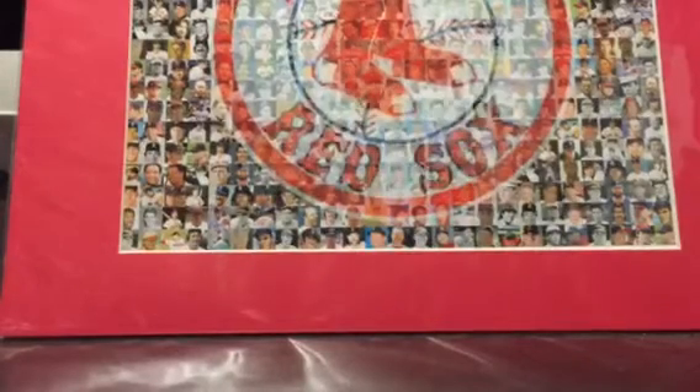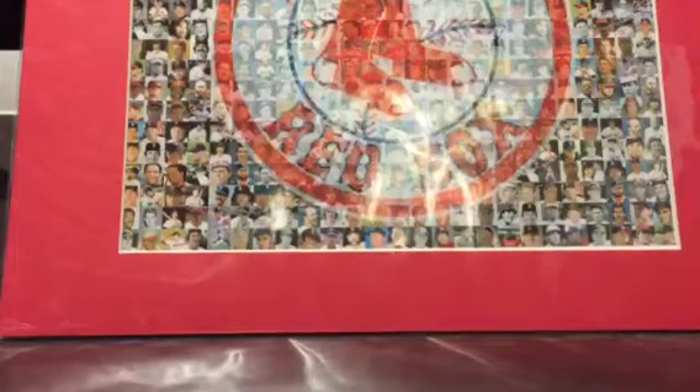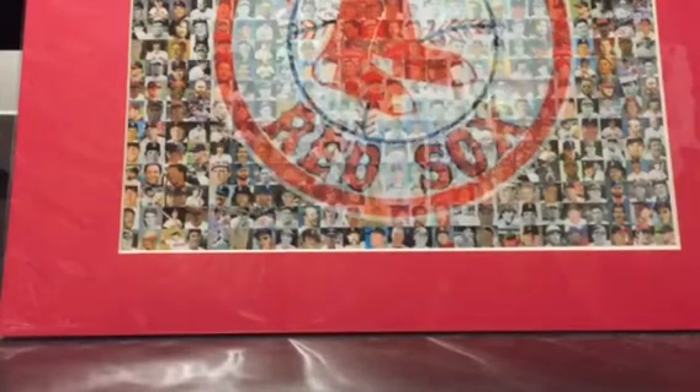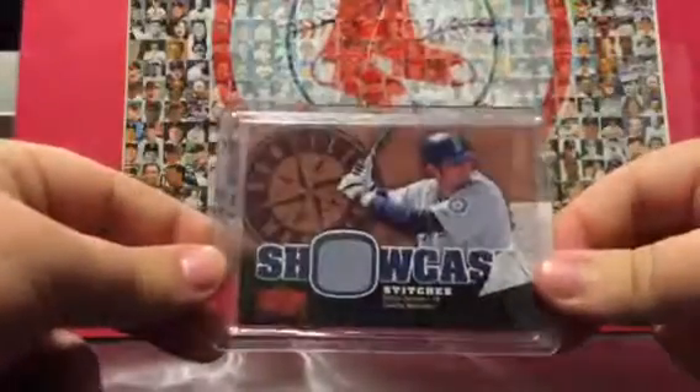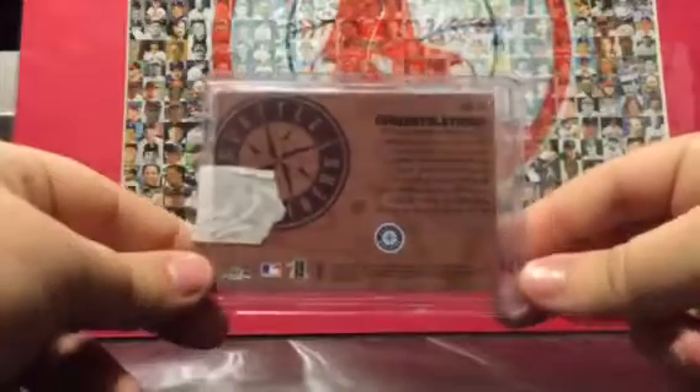I'll show it — it's a Showcase Richie Sexton jersey card for the Mariners. This one will be going out to Nick in the Facebook group.